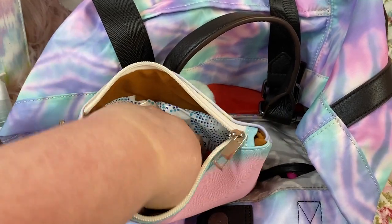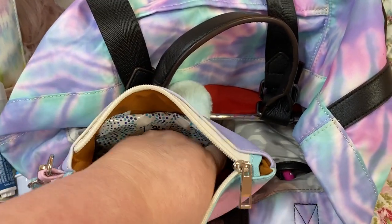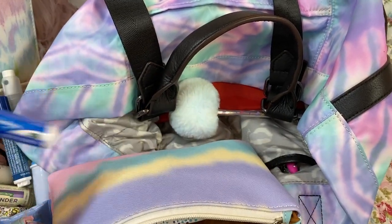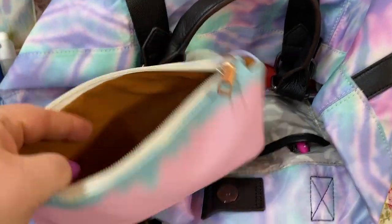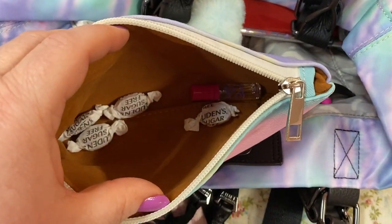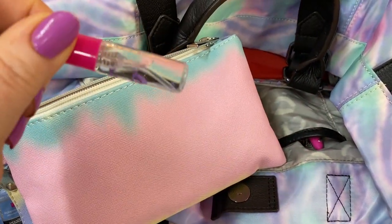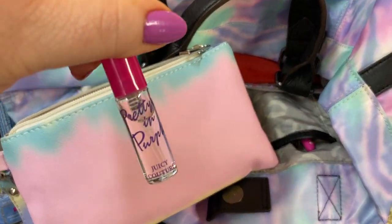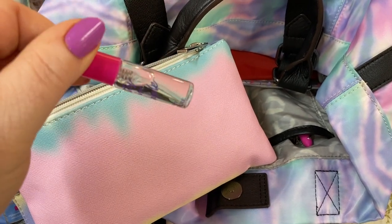A makeup wipe, some Rolaids, a big inhaler stick, some cotton oil wipes, sugar-free cough drops, and this little perfume I've been carrying — the Pretty in Purple Juicy Couture. It's a little miniature, it's so cute.